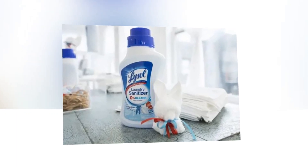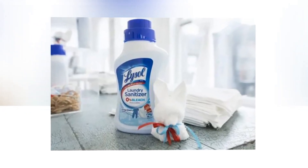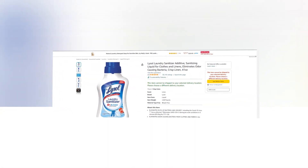Hi, welcome to our YouTube channel. Today we will discuss the best laundry sanitizer additive from Amazon. So let's find out together about the best Lysol laundry sanitizer additive.